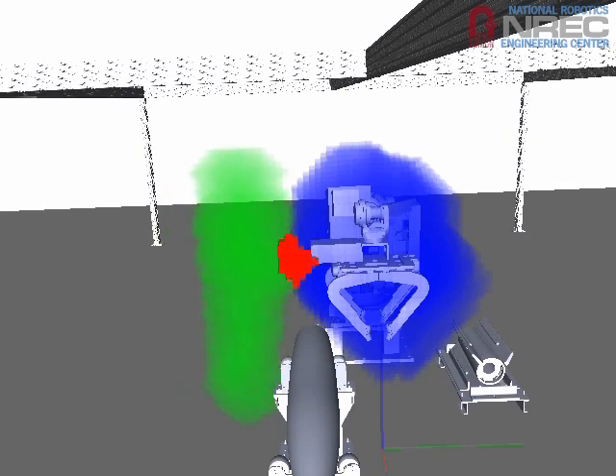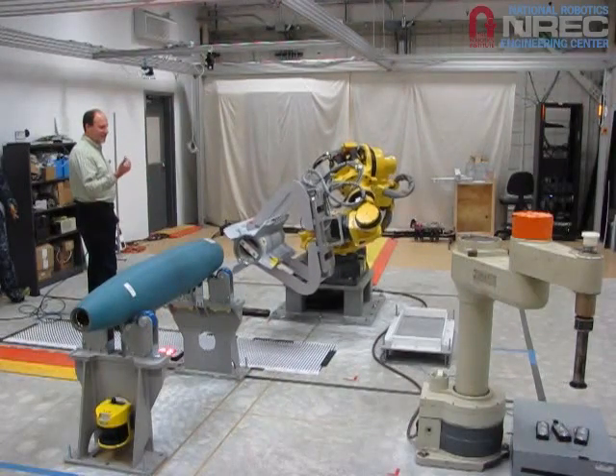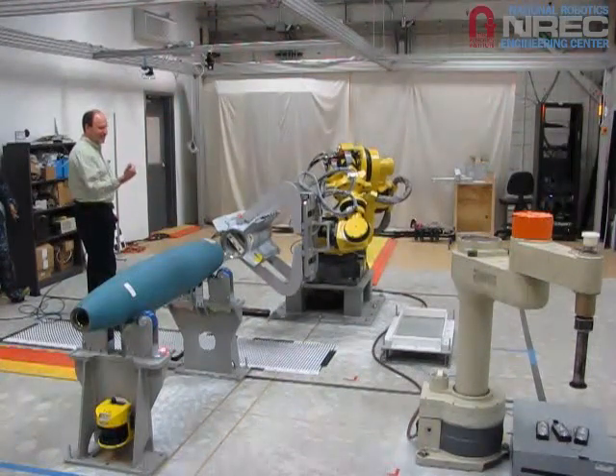Those foreground objects are wrapped in a safety zone. Robots are wrapped in warning and danger zones. If a safety zone intersects a warning zone, the robot slows. If a safety zone intersects a danger zone, the robot stops.